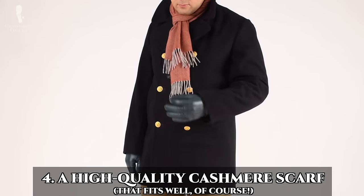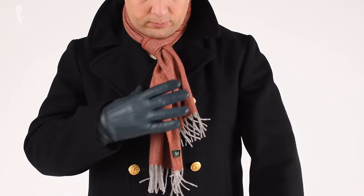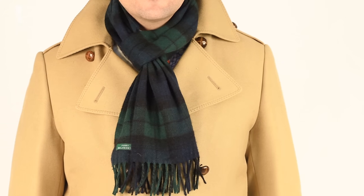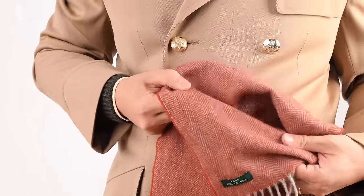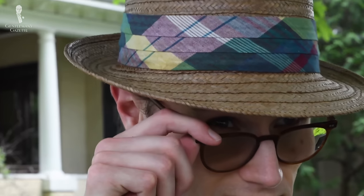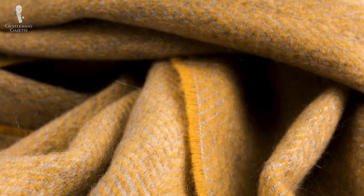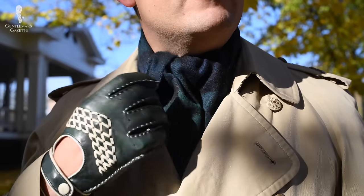The fourth expensive item worth investing in is a high-quality cashmere scarf of the right length and size for a gentleman. You can find pashmina or cashmere scarves at street vendors for five dollars, but that's not what I'm talking about. A quality cashmere scarf has long staples that are rather thin, making it very soft on your skin and resistant to pilling. At Fort Belvedere, we source our cashmere mostly from Mongolia. Each hair is between 14 and 16.5 microns thick and about 35 to 50 millimeters long.